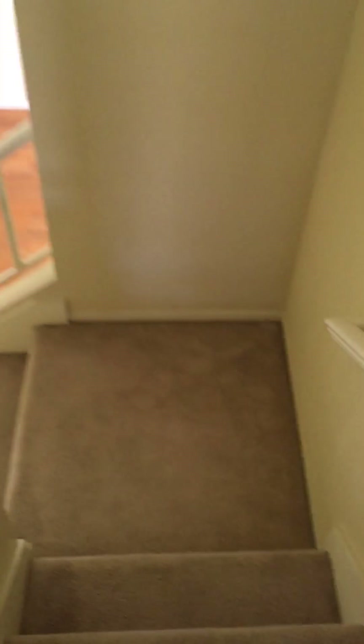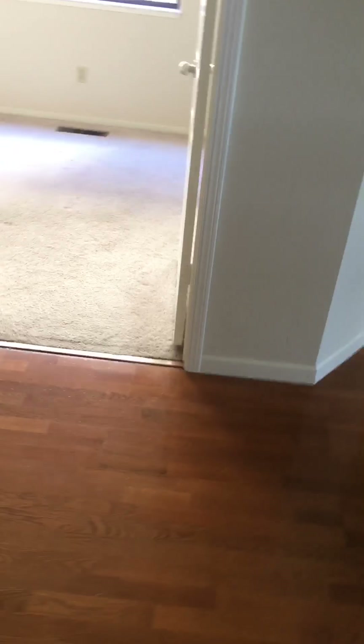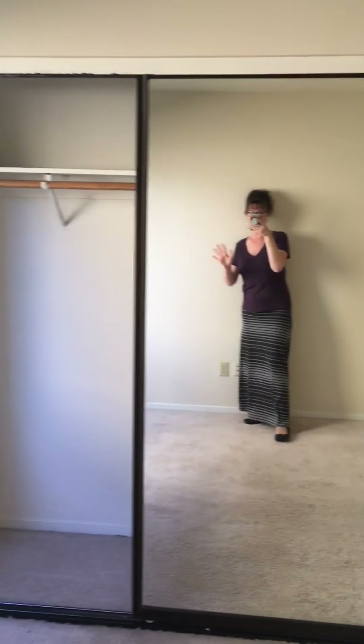We're gonna go downstairs and look at the other bedroom, which is Portia's. She has this bedroom which has mirrored doors in it. Hi Portia! It has a big window, bigger than the one in their room upstairs. Her bed will probably go right over there.